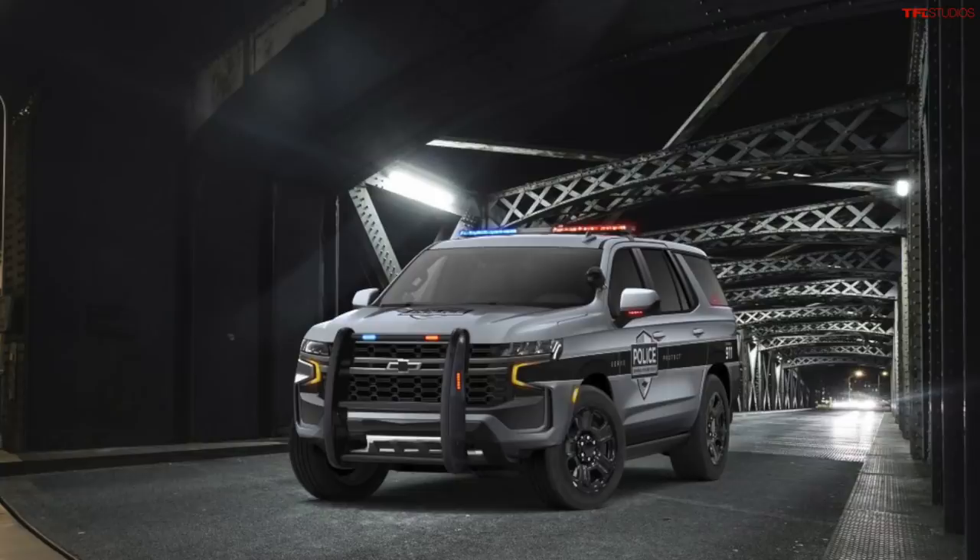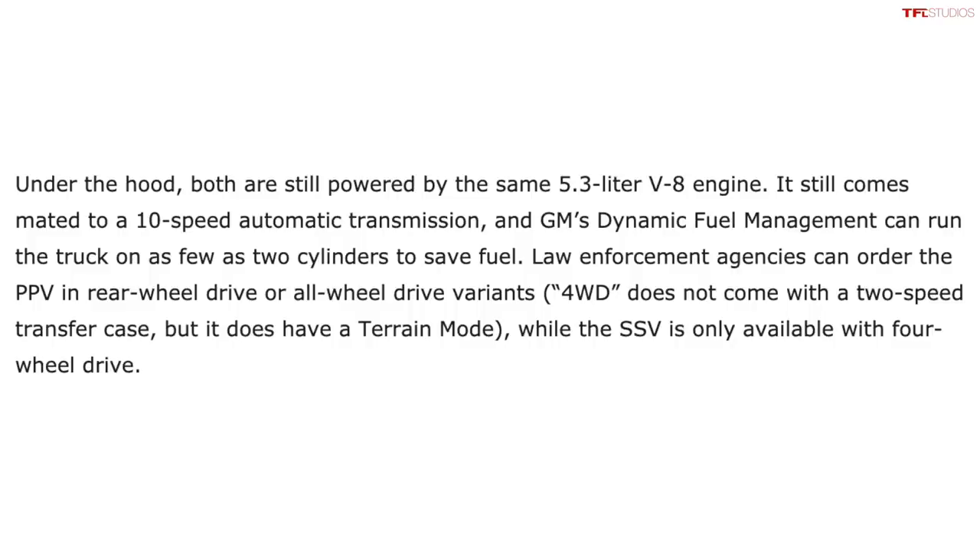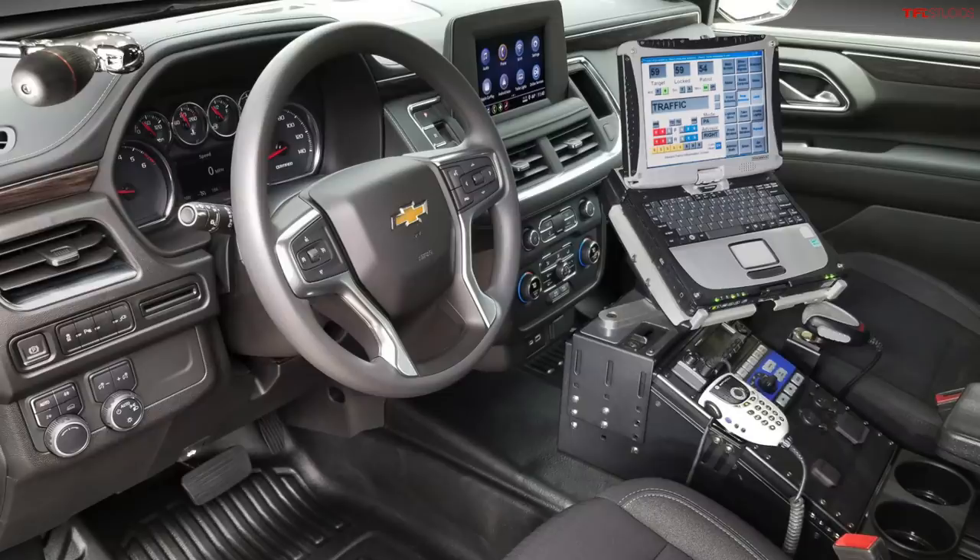For 2021 there is also the Chevy Tahoe Police Pursuit Vehicle. It's not a pickup truck, but it's still a truck-based vehicle that offers a lot of volume, a V8 engine, 10-speed automatic transmission, four-wheel drive, and a lot of toughness built in for police work, along with special interior equipment for sirens, lights, etc. So if you want a four-wheel drive vehicle with good clearance and good tires for the police department, you now have options from General Motors, Ram, and Ford.